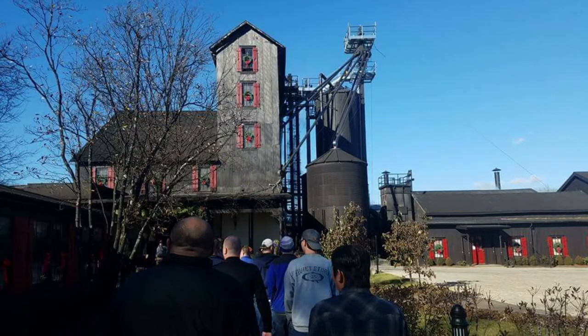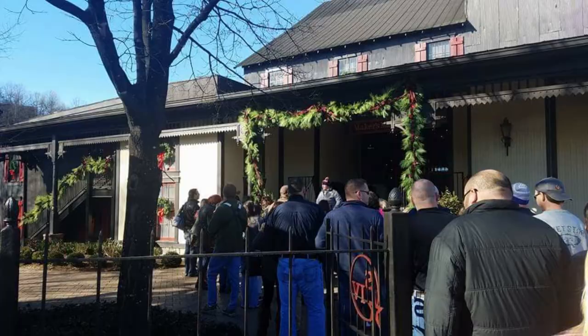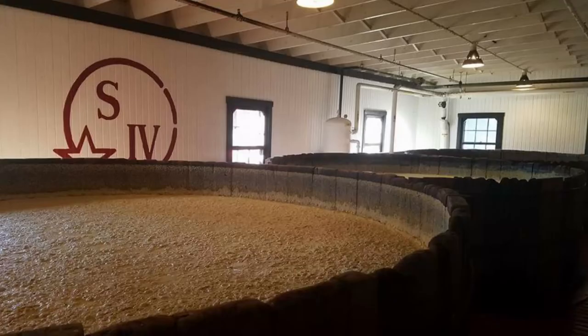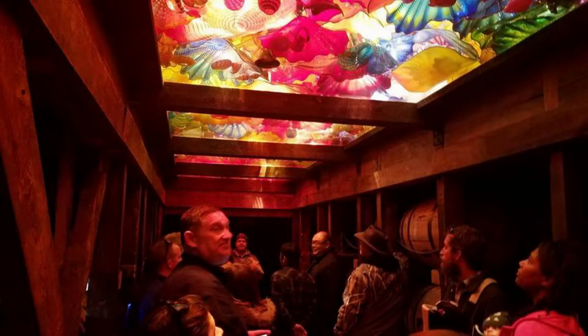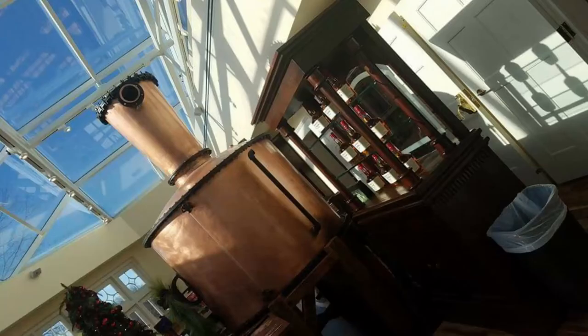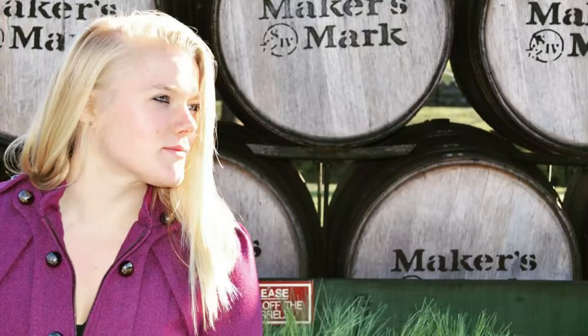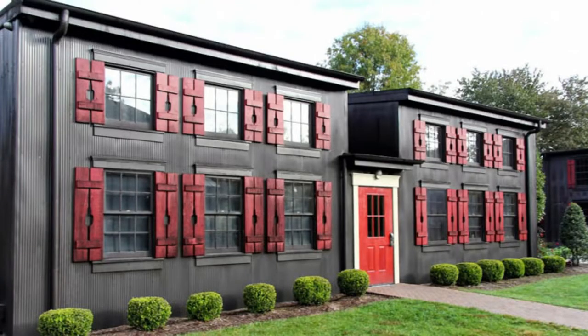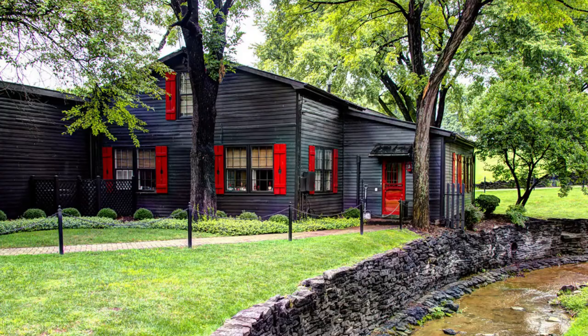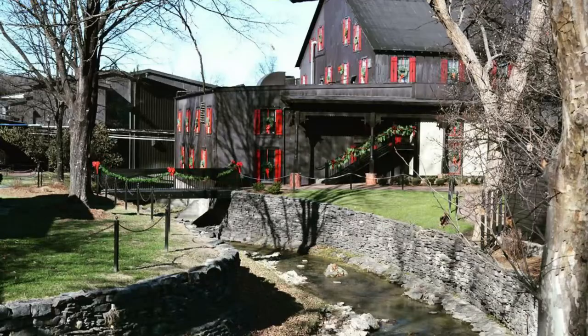I actually got a chance to visit Maker's Mark a couple years ago. It was a pretty nice distillery in my opinion. We visited, got a quick tour, did a couple samplings, and to be honest, even though I can show you pictures of what we experienced at the distillery — which is actually in Loretto, Kentucky — the pictures don't do it any justice. This place is gorgeous, almost in the middle of nowhere, and just magnificent.